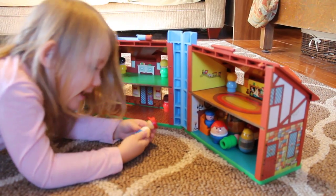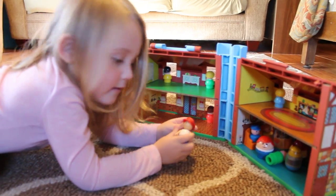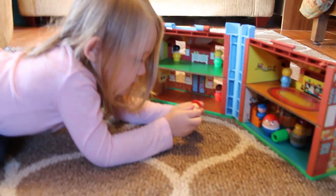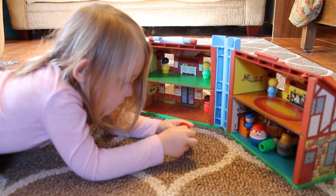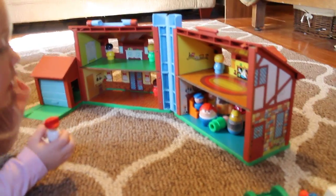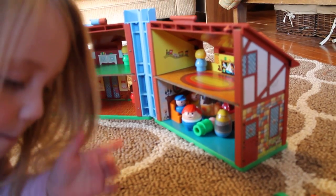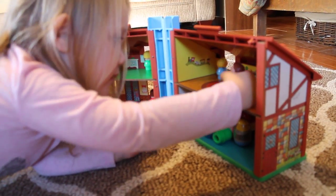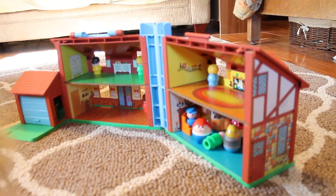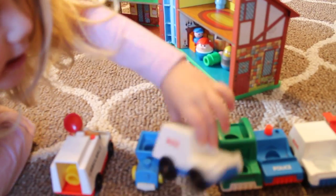These ones don't have hands but this one isn't one of the little people. He came with a little group from the thrift store but he's not one of the actual Fisher-Price people that went with this house. And then there's this thing and they slide right in the back of this vehicle.